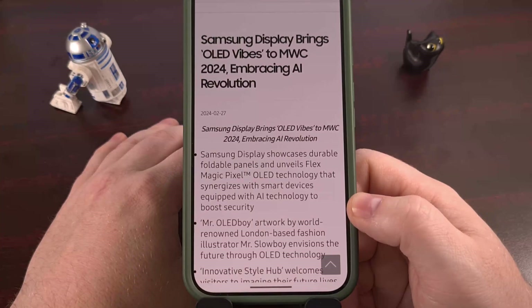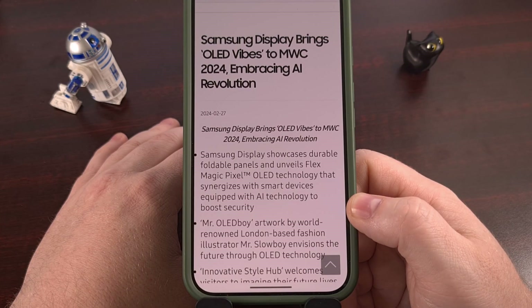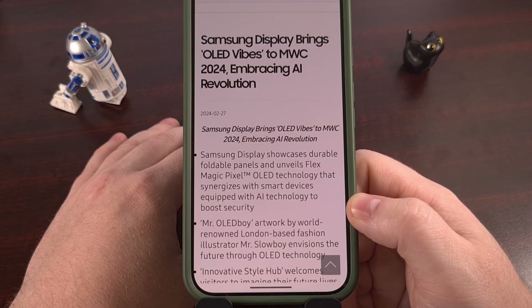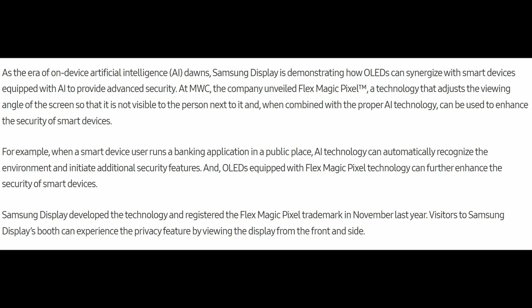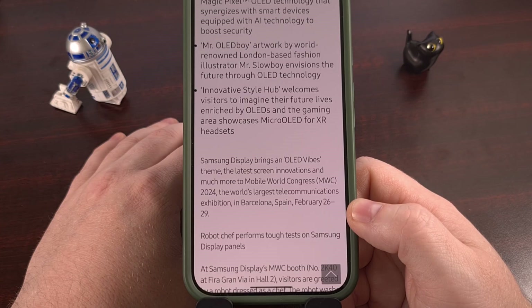This originally started back in November of 2023 when Samsung Display trademarked a new technology that they have been calling FlexMagic Pixel. The new display technology is meant to be paired with devices that have AI capabilities, and its goal is to adjust the viewing angle of the screen so that it is not visible to the person sitting next to you. It's using AI to try and determine if it believes you are in a crowded environment or not.